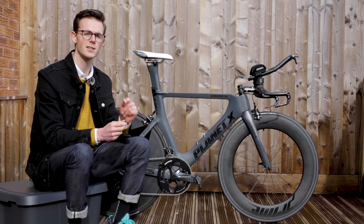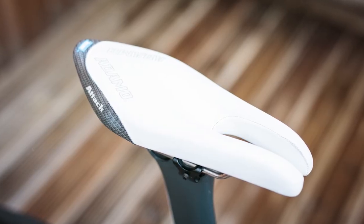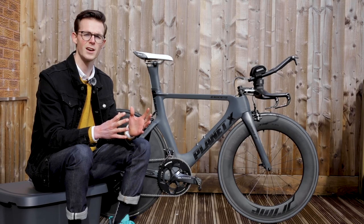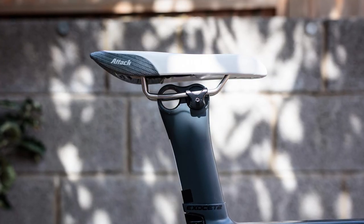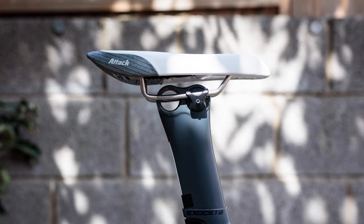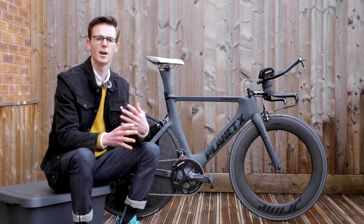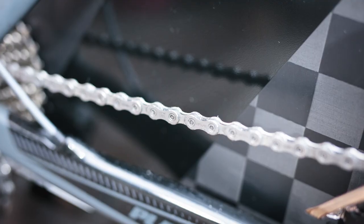I also have an ISM Adamo Attack saddle, and I find a time trial specific saddle to be really really important. When you're leaning forward and rolling your hips forward, you can't have any pain or pressure on sensitive areas — otherwise you won't be able to hold that aero position. Top tip: get a time trial specific saddle for your aero or TT bike. I'm also running an immersive wax chain, which means I've stripped off all the grease and immersed it in a slow cooker with a mixture of paraffin wax, PTFE, and a couple of other friction modifiers.